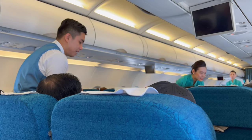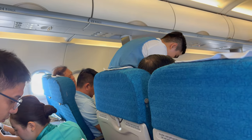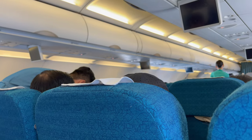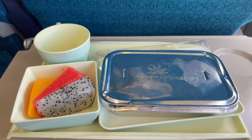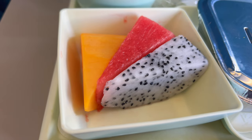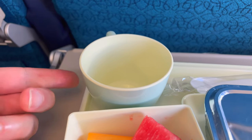Hey everyone, I'm going to review a Vietnam Airlines meal. Let's see what I get. So there were two options: chicken with noodle and pork with rice. Looks like there's also a fruit bowl — dragon fruit, watermelon, and cantaloupe. Beverages will come later.